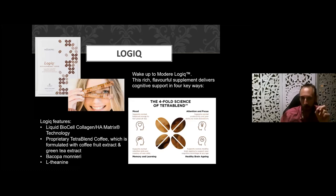The last collagen product is our Logic product from Modere. It features the BioCell collagen HA matrix plus a proprietary coffee formulation from coffee bean, coffee fruit, and green tea extract — about one-third of a cup of caffeine per sachet. It also contains Bacopa monnieri and L-theanine. At a little dose it helps with joints, but it's mainly working to support a normalized mood, memory and learning, attention and focus, and healthy brain aging. Combining L-theanine with collagen gives you healthy brain aging alongside anti-aging for joints — quite a remarkable product.